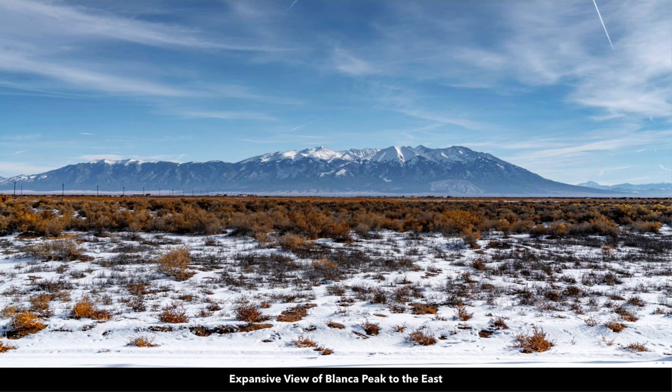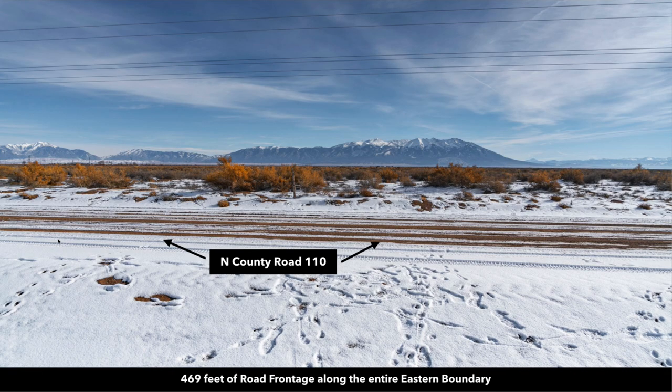From the property you have this amazing view of Mount Lindsay and Blanca Peak. Blanca Peak is right here. Blanca Peak has an elevation of over 14,300 feet. It is the fourth tallest peak in the entire Rocky Mountains. This is the view to the east, and this is North County Road 110 which runs along the entire east boundary of the property. You have 469 feet of road frontage along North County Road 110, and then just north of Mount Lindsay and Blanca Peak you have the Sangre de Cristo mountain range.